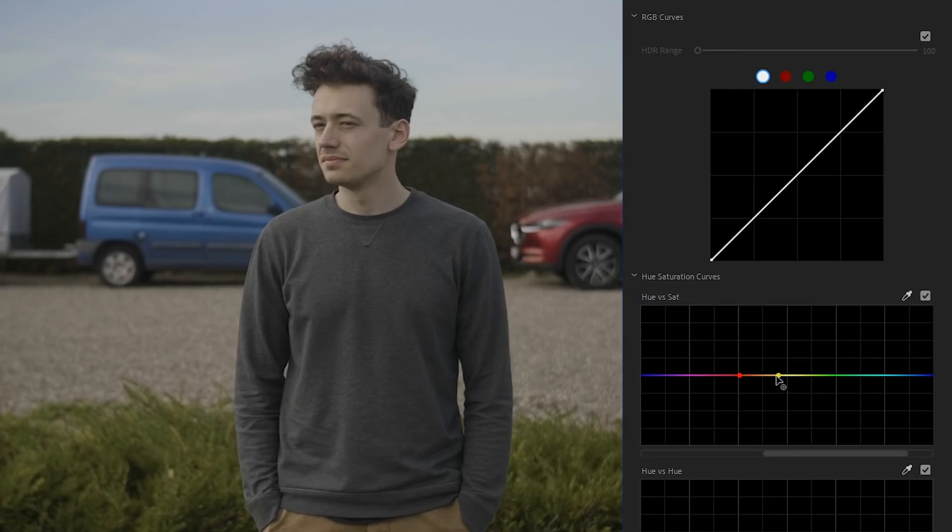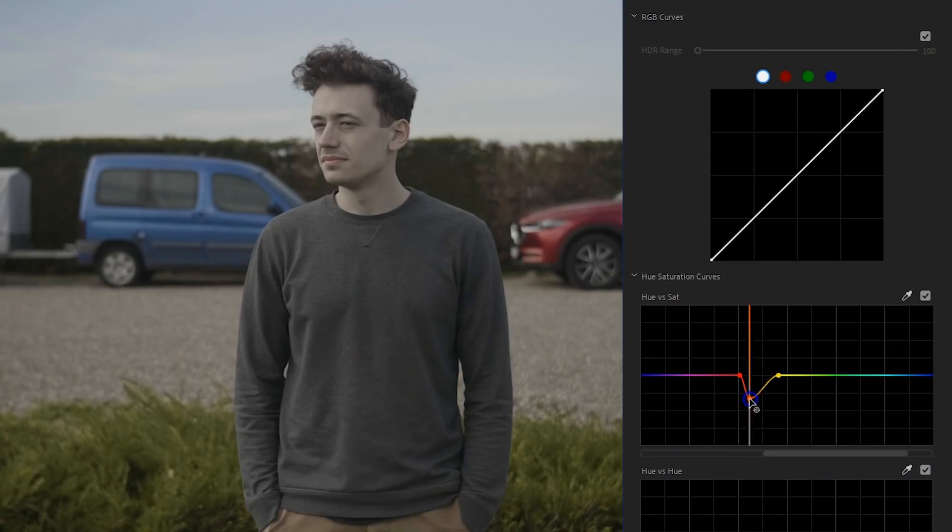In between we're going to add a third point, which we can lift up to add more saturation, or pull down to decrease it. This works similarly to the HSL Secondary, where you first select a specific color in your video and then manipulate it. By increasing the saturation for the skin tones, we're making it a bit more vivid or warmer — which is needed for Lorenzo, who's looking pretty dead in this example.